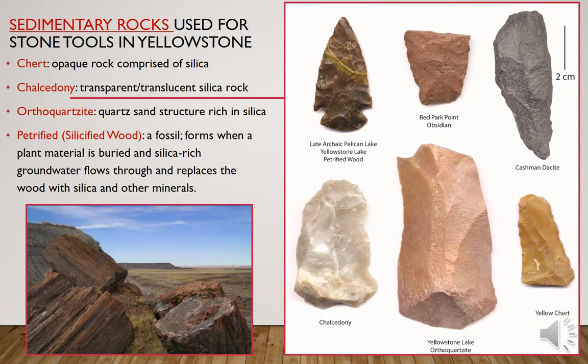Sedimentary rocks can be used for stone tools in Yellowstone as well. Chert is an opaque rock comprised of a high content of silica. Chalcedony is typically a type of chert that has transparency or translucency. Orthoquartzite is a quartz sand structure which is rich in silica — there's a lot of that in Yellowstone. There is also a lot of petrified and silicified wood, a fossil basically formed when plant material is buried and silica-rich groundwater flows through and replaces the decayed wood with silica and other glassy materials.